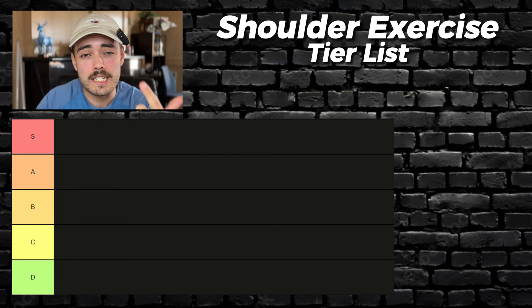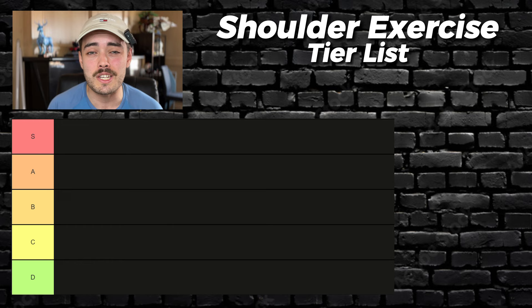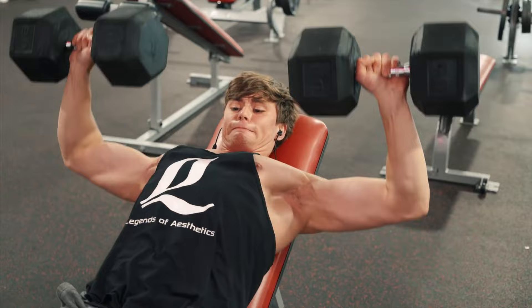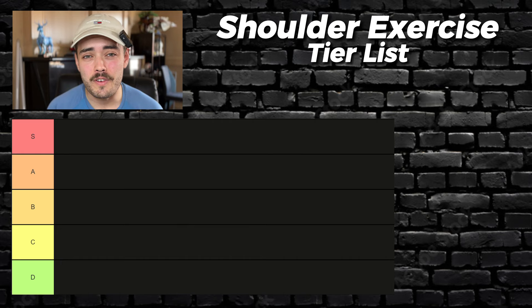We'll start at the front with exercises that primarily work the front or anterior delt. These are typically overdeveloped in people just because it gets so much work from pushing movements such as incline presses. However, it's not an excuse to sleep on them.